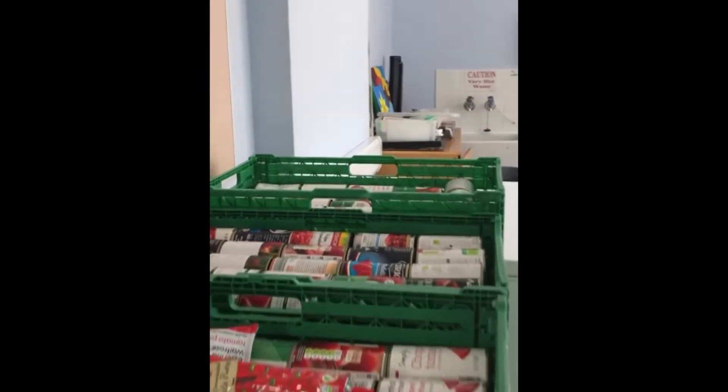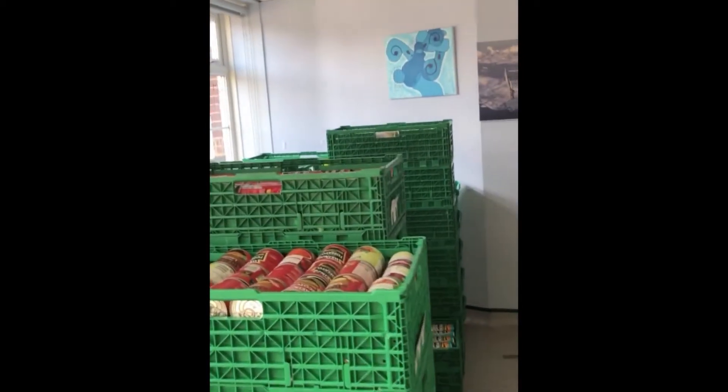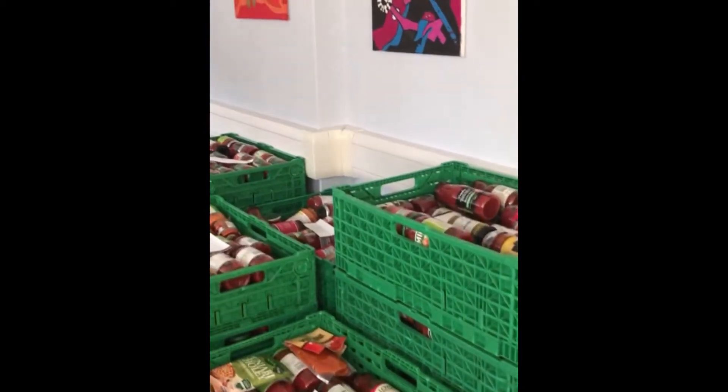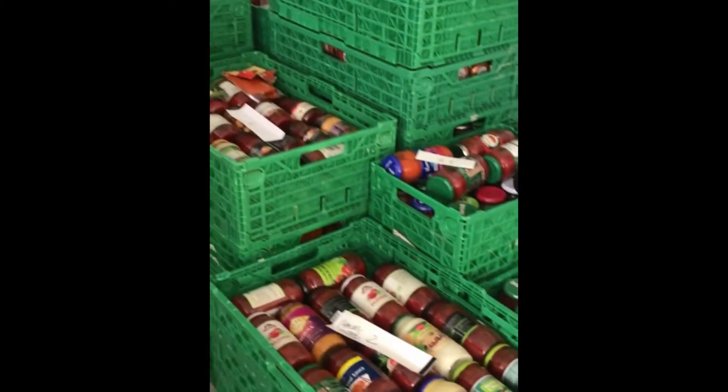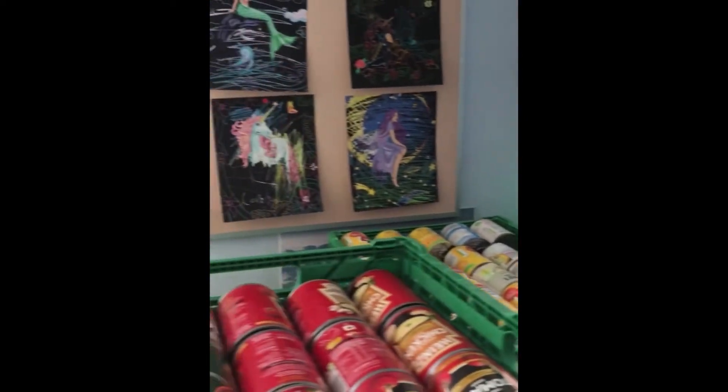I've just been talking to Lindsay about all the stock and what's given and what's collected. This is just one of the rooms absolutely full of soup and pasta sauces, but these are donated — they haven't been bought specially — so it's really important that we still encourage our neighbours to provide us with staples.